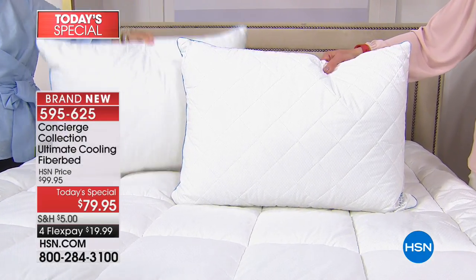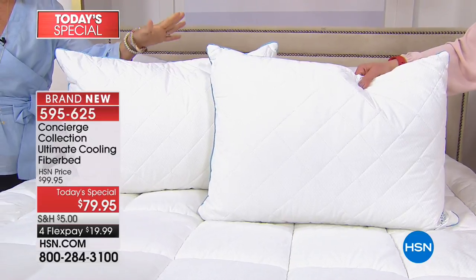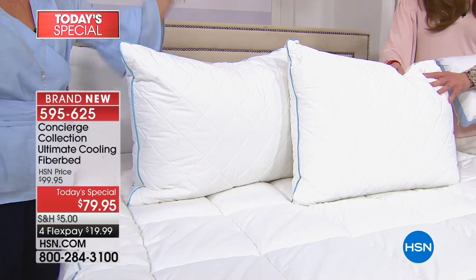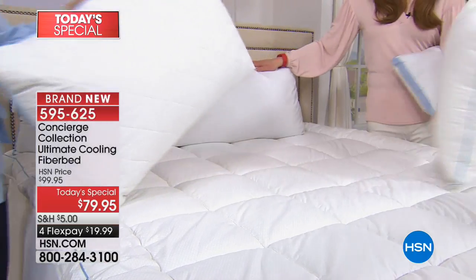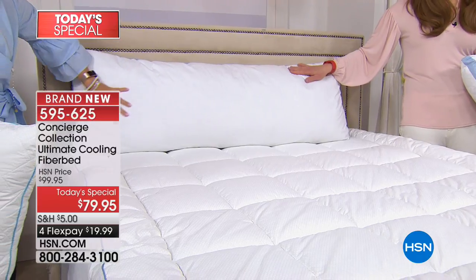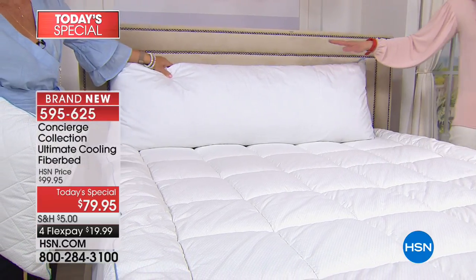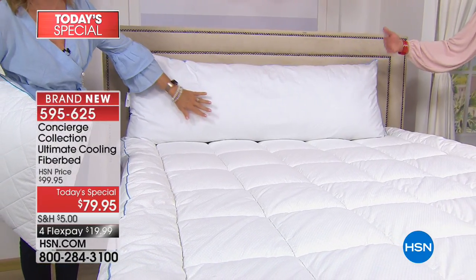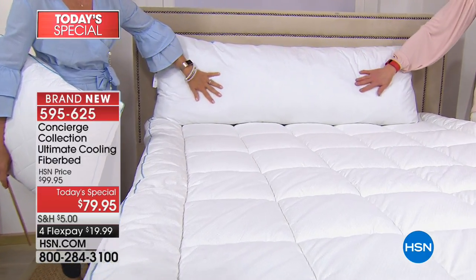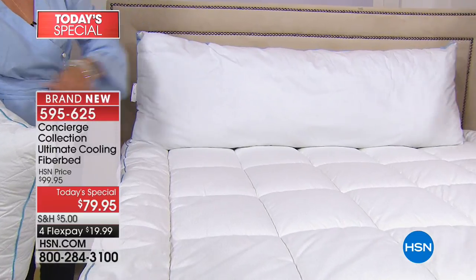For less than what I spent for one gel insert, you get two pillows, and these have all the same features as our fiber bed. They come in jumbo — which is like a standard queen — or king size. Almost a third of the body pillows are gone, so that puts us at only about 1,500–1,600 available for the rest of the day. The body pillow also has that same technology.